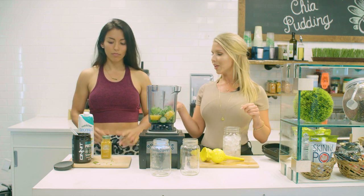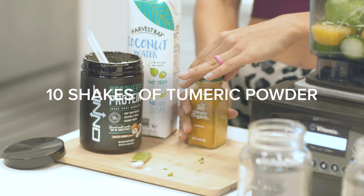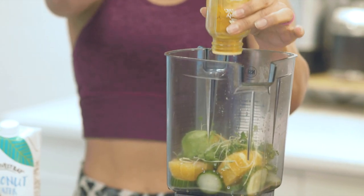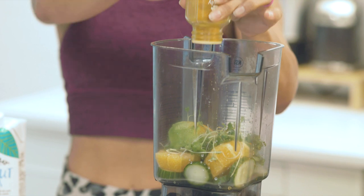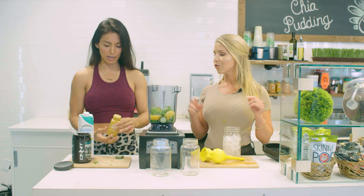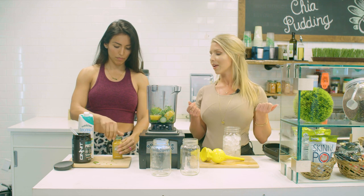We can add turmeric. Turmeric is a root vegetable and it's a really powerful anti-inflammatory. We're going to add about 10 shakes of that. It has an earthy, bitter taste to it but it's really healthy, so try to add it in your shakes if you possibly can.